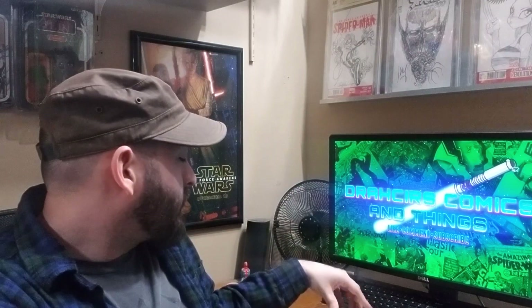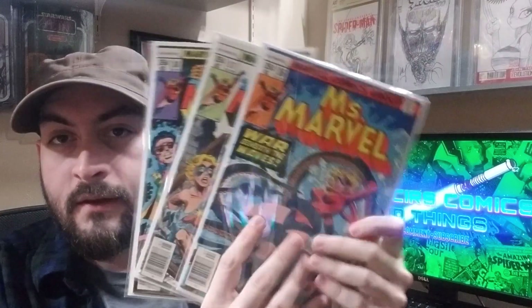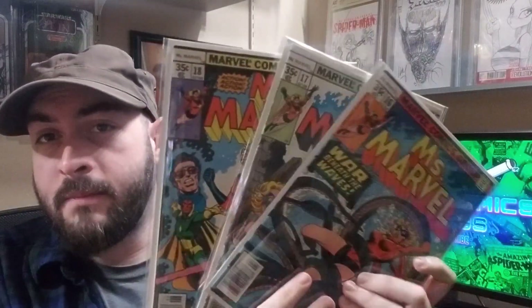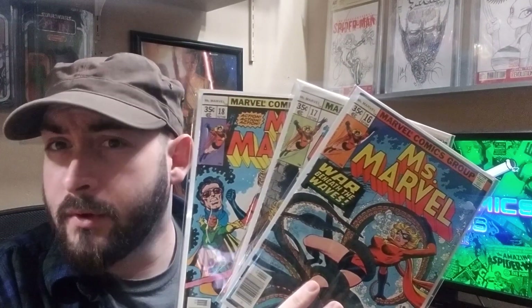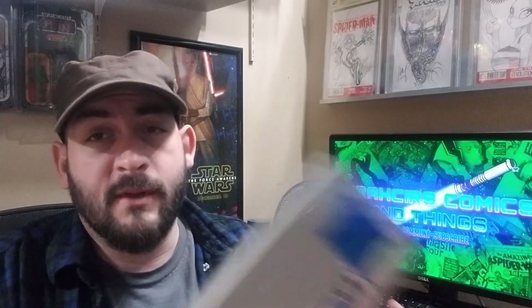These next three books are sort of a set: Ms. Marvel 16, 17, and 18. I picked these up at the Tucson Toy Show two or three years ago for $2 each. Very happy to have found these — cameo and first appearance of Mystique. This is actually my favorite cover of the lot, but this one's sort of the money book. Very happy to call these mine and to have gotten them at the price I did.